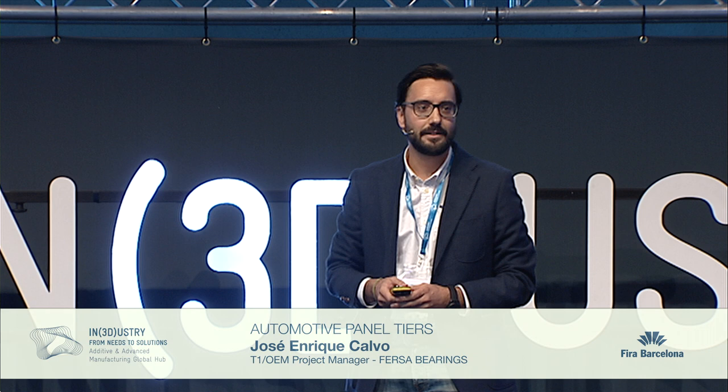Good afternoon everyone. My name is Enrique and I belong to the R&D department of Fersa Bearings.